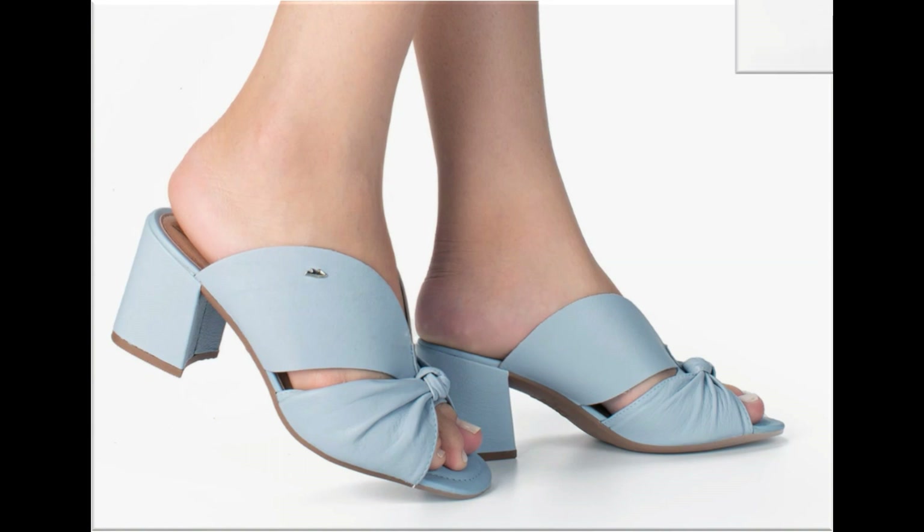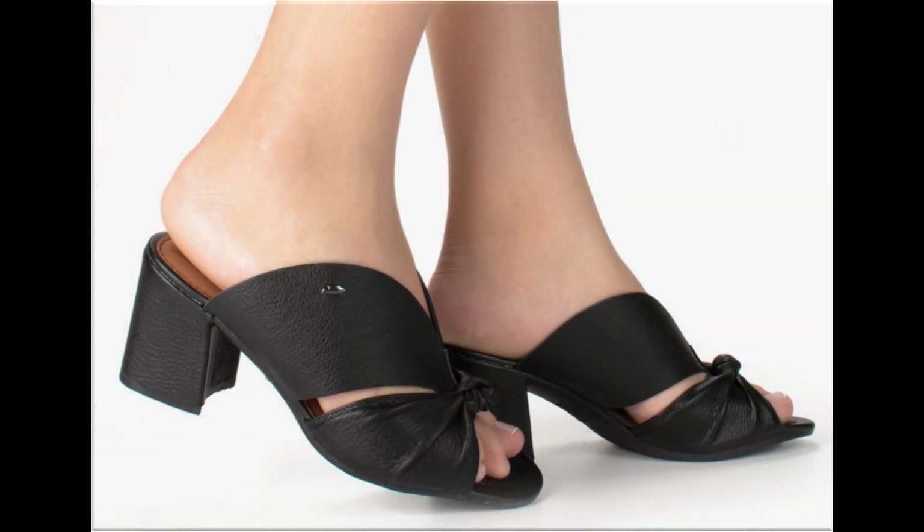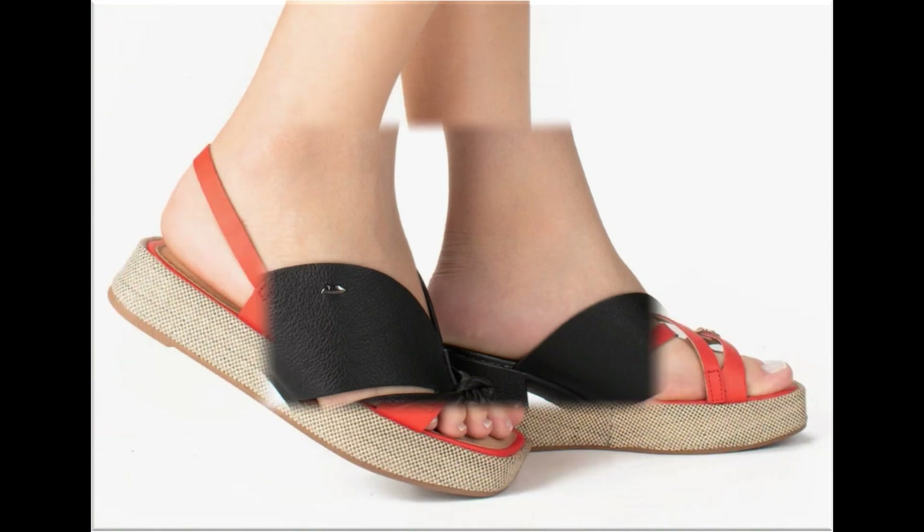Blue is a very pretty color and best for summer season — sky blue color especially. Black color designs may also be available, which you can pair with your own outfits.